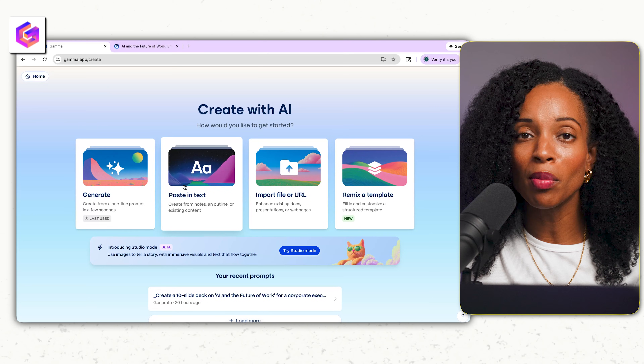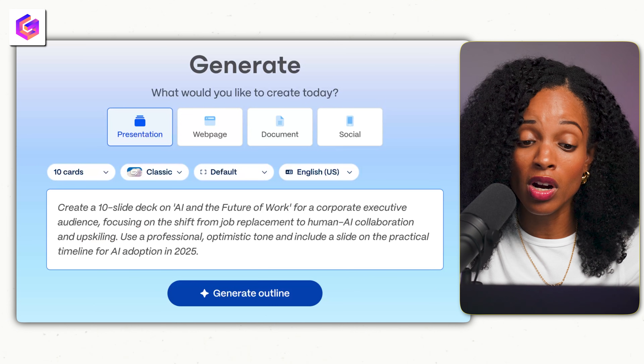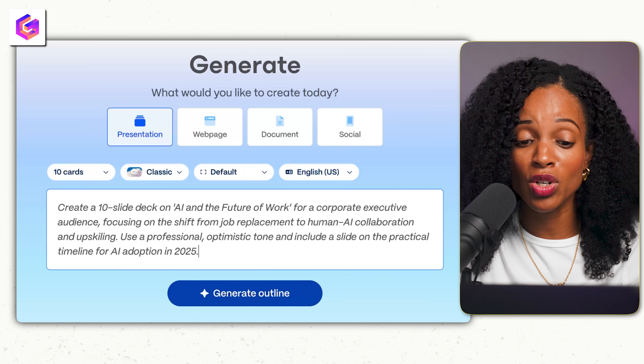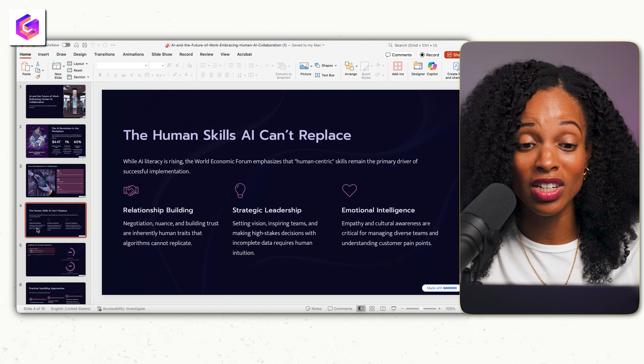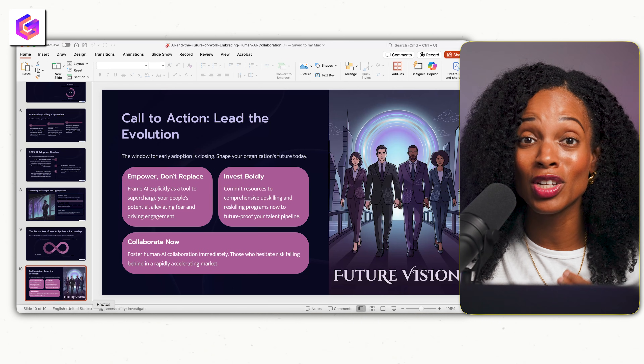If you need slides for a presentation, check out Gamma AI. You can give it a one-line prompt or a couple of sentences on what presentation you're looking for, and it will generate it. Or you can give it your notes from the speech you've prepared and it will create slides for you. For example, a prompt like: 'Create a 10-slide deck on AI and the future of work for a corporate executive audience, focusing on the shift from job replacement to human-AI collaboration and upskilling. Use a professional optimistic tone and include a slide on the practical timeline for AI adoption in 2025.' Based on that prompt, it generated a really nice, beautiful-looking presentation. You can also export it as a PowerPoint file, which is great.